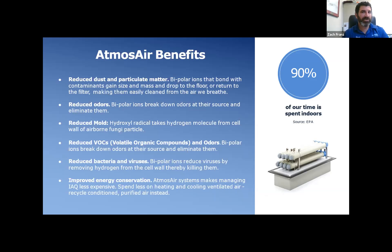Bacteria and viruses — that process of breaking down the protein shell and ultimately changing the DNA of a live pathogen is how our systems work. On energy conservation, in certain cases where you're able to per ASHRAE code reduce your amount of outside air by up to 50% and recycle the air you're cleaning, you can save on energy. There are calculations our team can help with to help you meet code, especially on larger full-building projects where energy conservation could be key.